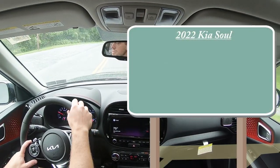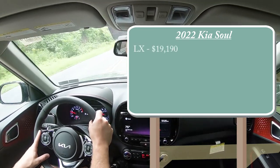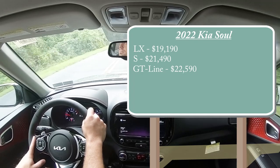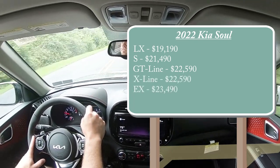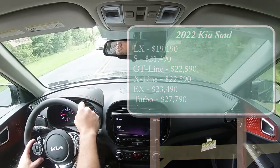There are several different trim levels for the 2022 Soul: the LX starting at $19,190; S for $21,490; GT Line for $22,590; X Line for $22,590; EX for $23,490; and lastly the Turbo — the one we are in today — starting at $27,790.